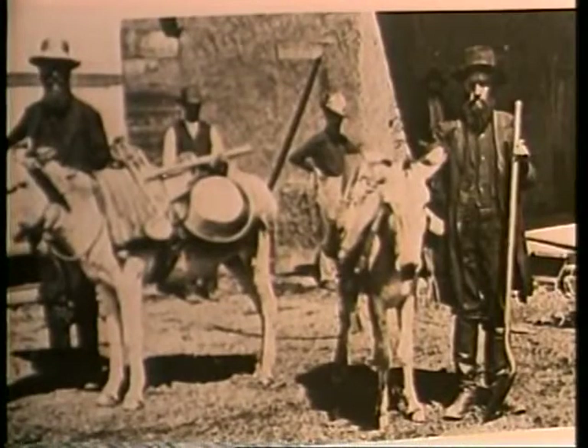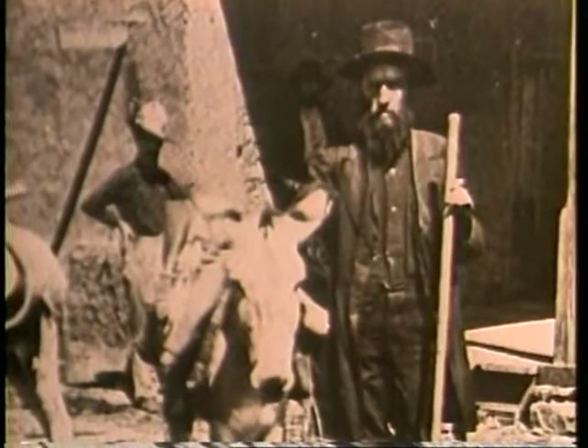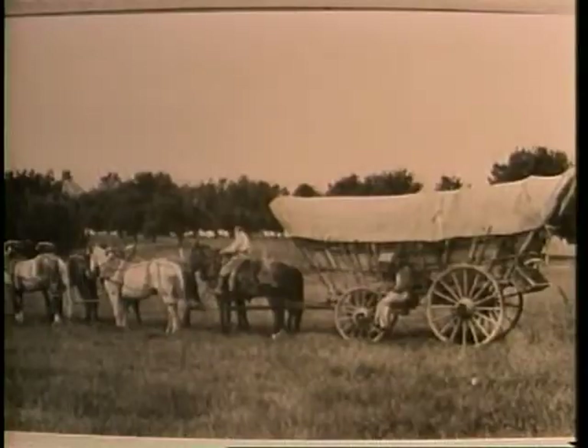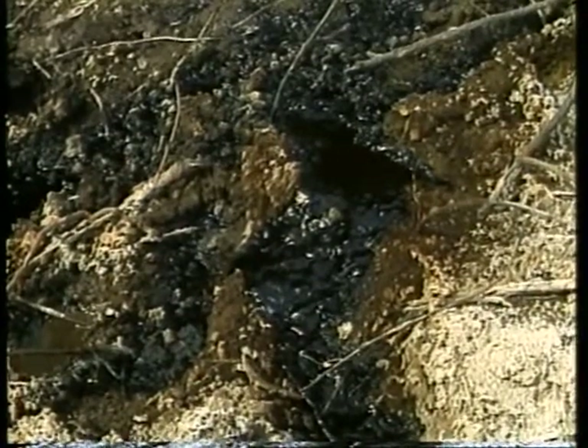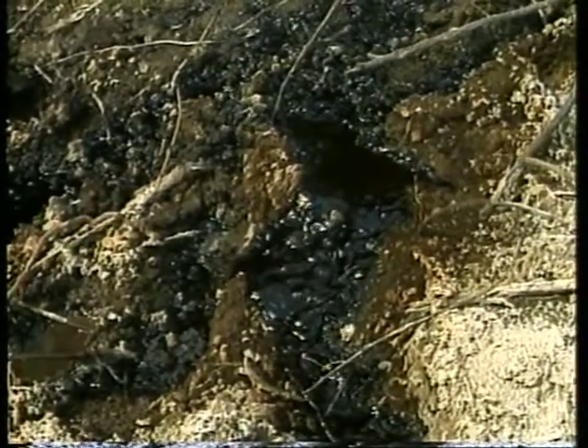Immigrants in the 1700s and 1800s also used asphaltum. In the 1850s and 60s, many were miners. They greased wagon axles with oil from the seeps while traveling in search of the mother lode. When some gave up the gold fields and stayed to mine the seeps, commercial oil production began.